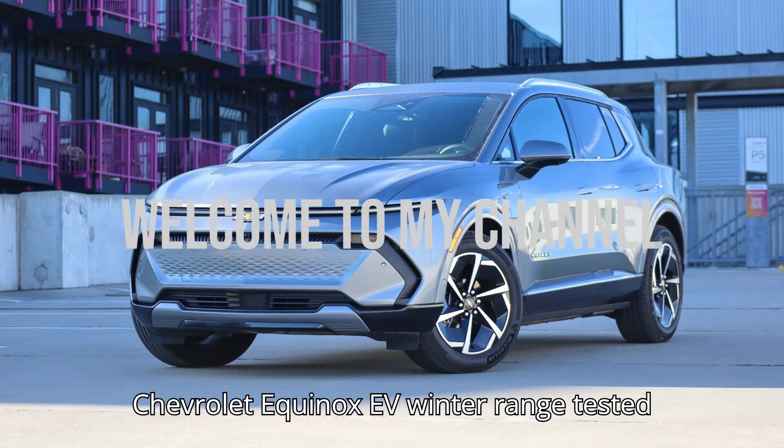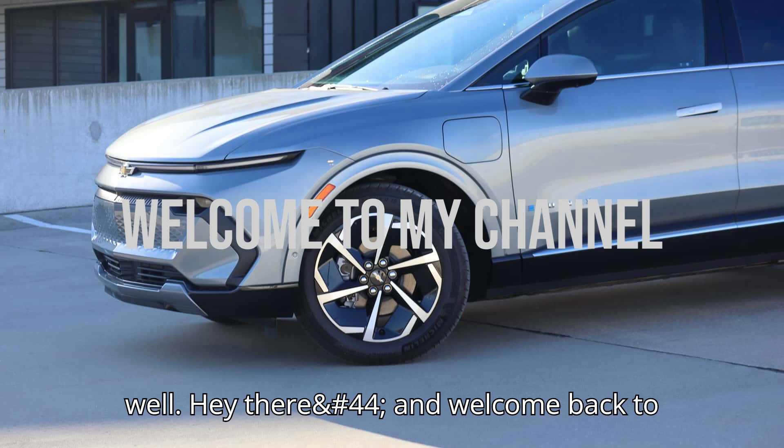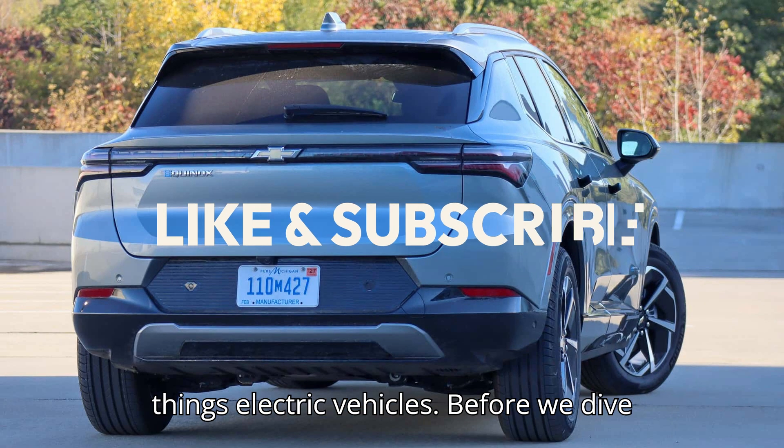Chevrolet Equinox EV winter range tested in freezing temps, and it didn't go well. Hey there, and welcome back to EVpedia, your go-to place for all things electric vehicles.